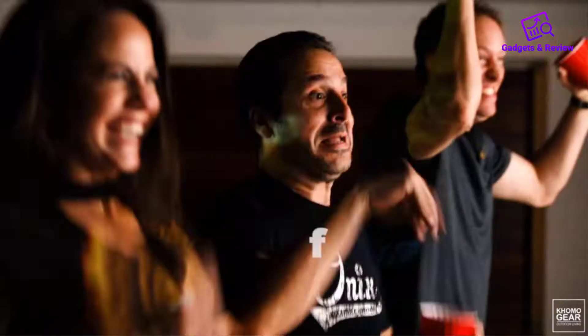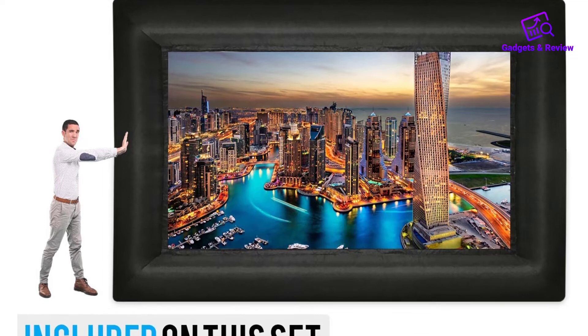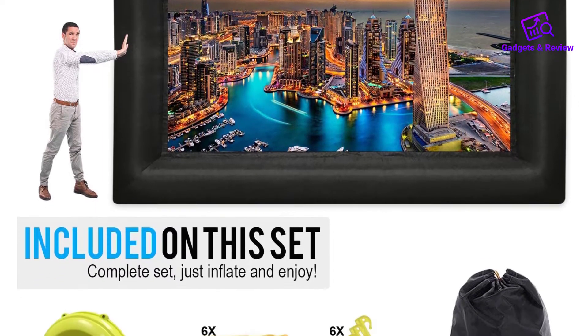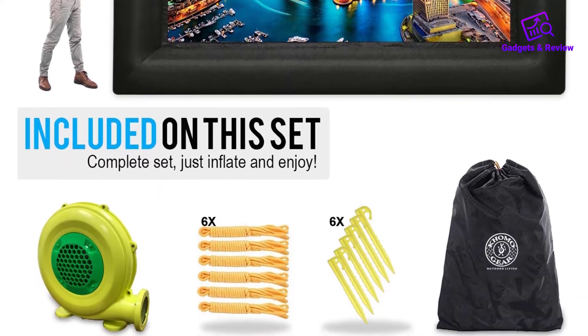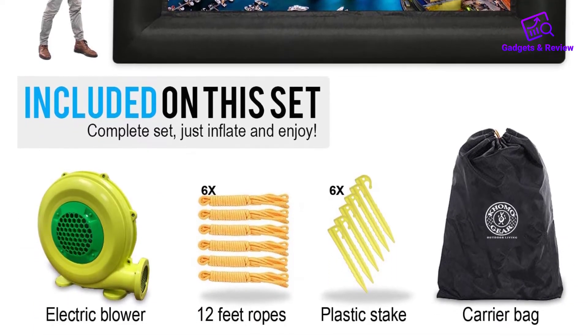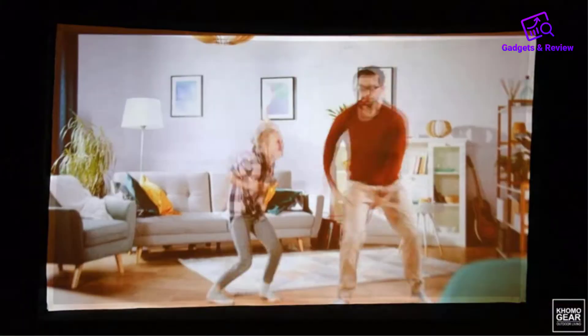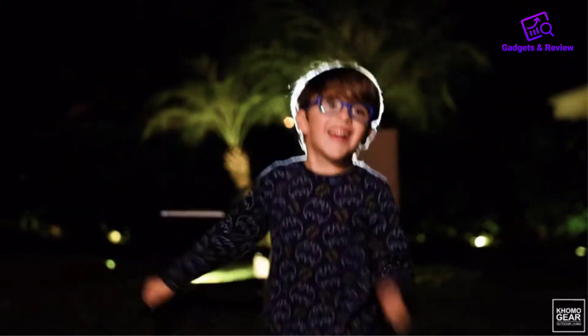Everything you require to set up comes with the package. It is supplied with a convenient storage bag. Pros: its structure is surprisingly stiff for better stability. It's easy to clean the inflated screen using a spraying hose; however, be ready to allocate more drying time. You can still use it in the rain, although the deflating process will be messy.